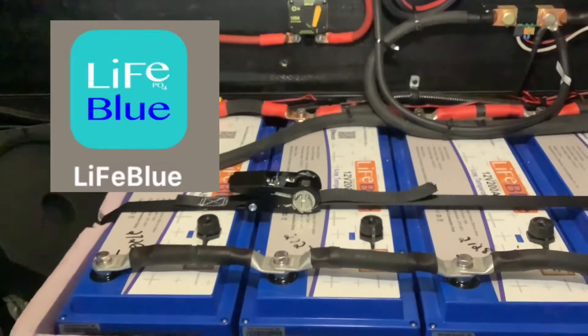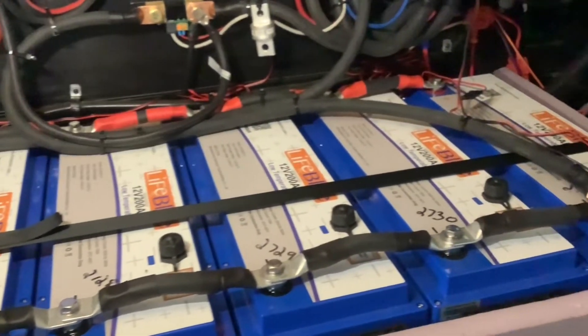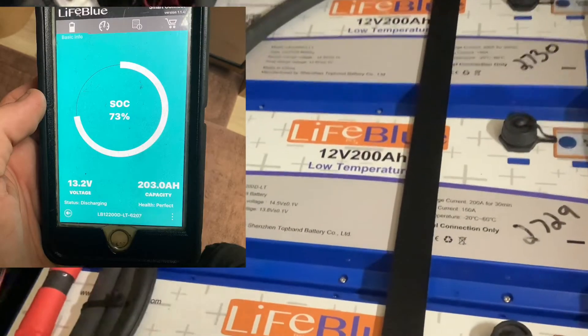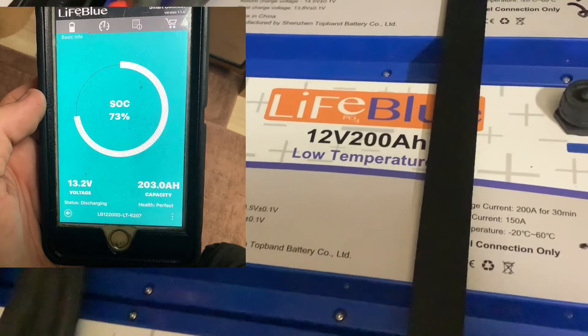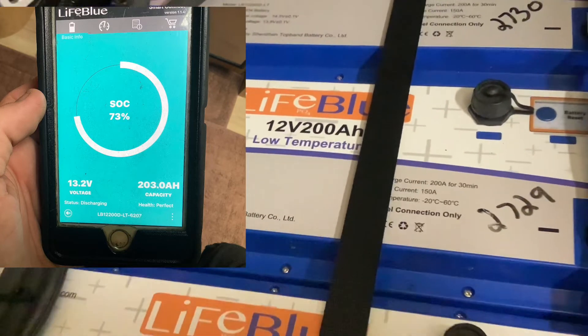This battery bank consists of seven of these 200 amp hour low-temperature rated Light Blue lithium batteries. These batteries are unlike any other battery on the market — they have internal battery monitors so you can monitor each individual battery.